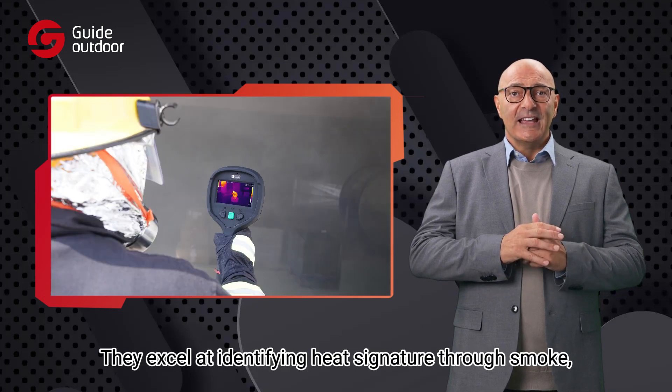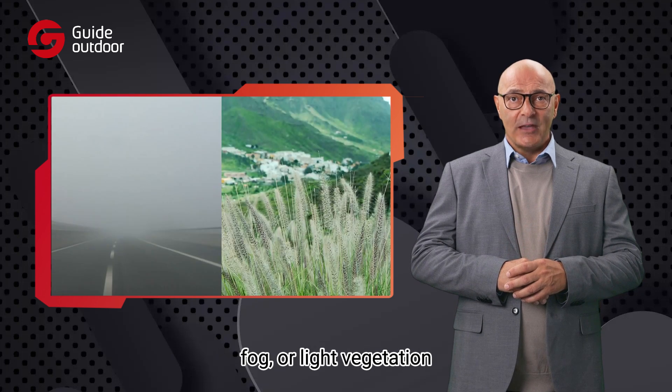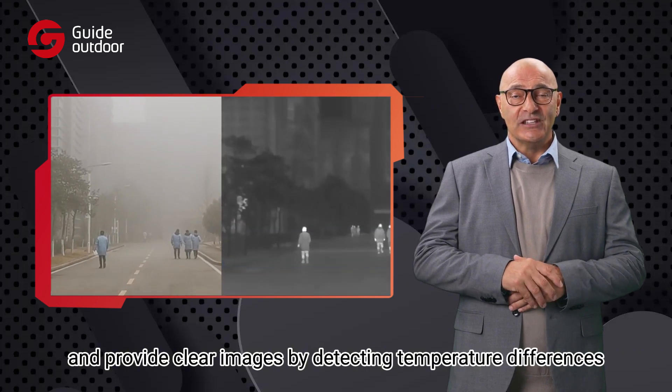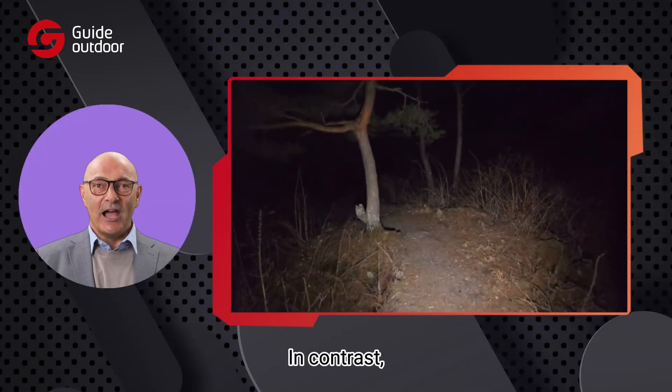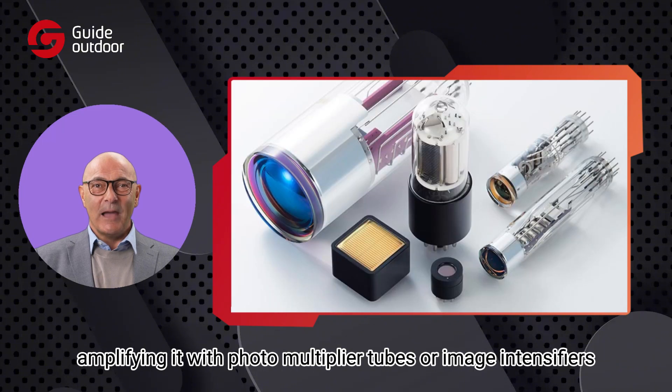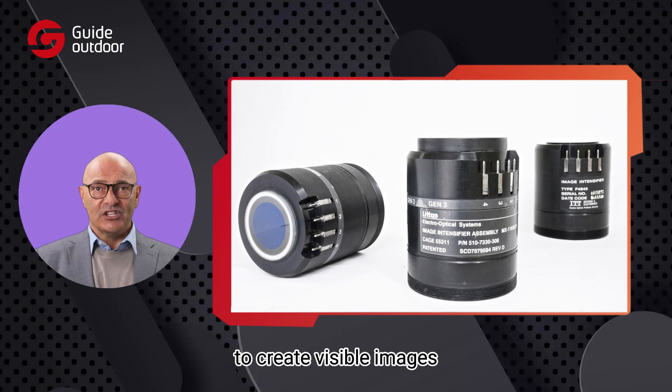They excel at identifying heat signatures through smoke, fog, or light vegetation, and provide clear images by detecting temperature differences. In contrast, night vision devices rely on available visible light, amplifying it with photo multiplier tubes or image intensifiers to create visible images.